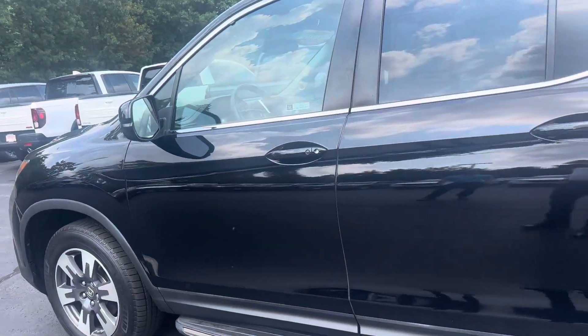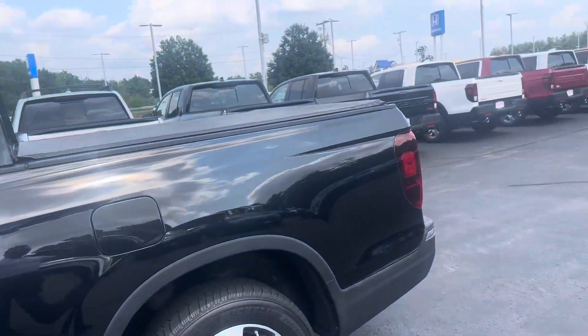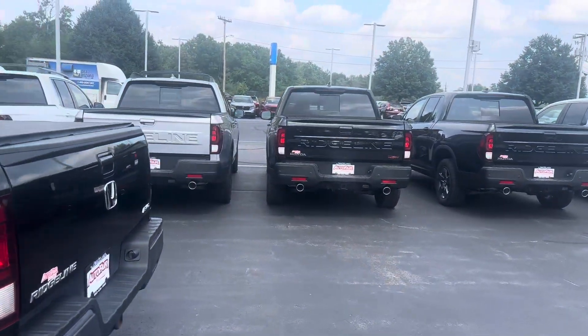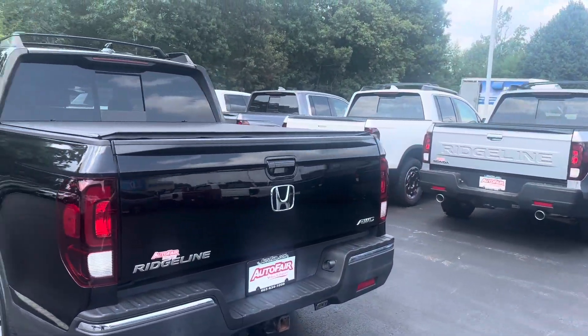Here at AutoFair we like to do video walk-arounds because we know that looking at pictures online you can only get such a good idea. So we like to do a nice detailed walk-around and kind of point things out.